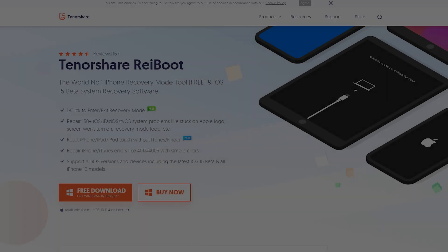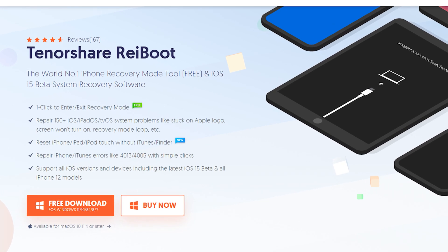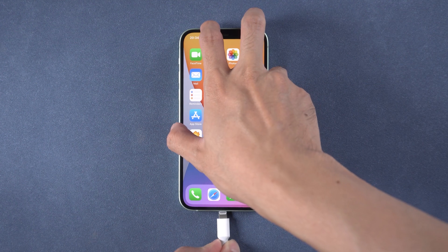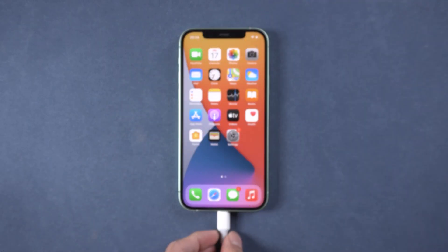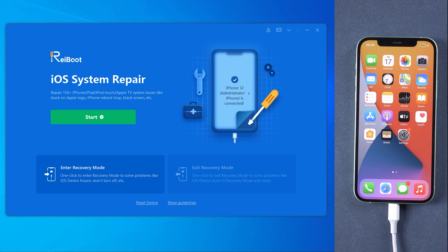Method 4: Fix keyboard not working via Reiboot. Download and install Reiboot — I have put the download link in the description. Then connect your iPhone to the PC. Once Reiboot detects your device, click Enter Recovery Mode to put your device into recovery mode automatically.